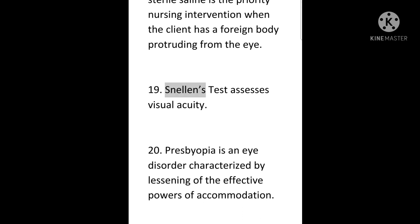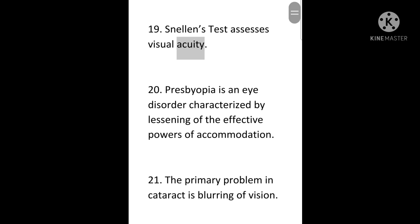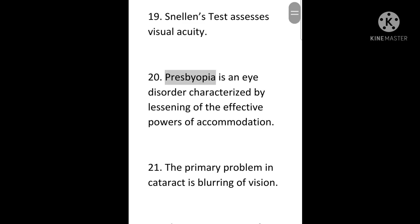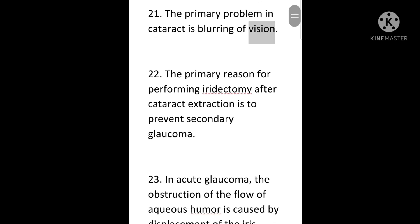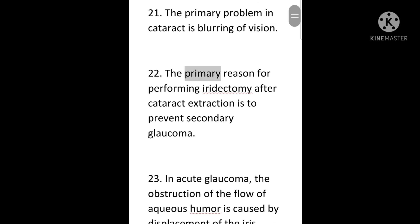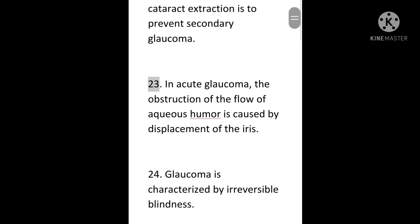19. Snellen's test assesses visual acuity. 20. Presbyopia is an eye disorder characterized by lessening of the effective powers of accommodation. 21. The primary problem in cataract is blurring of vision. 22. The primary reason for performing iridectomy after cataract extraction is to prevent secondary glaucoma. 23. In acute glaucoma, the obstruction of the flow of aqueous humor is caused by displacement of the iris.